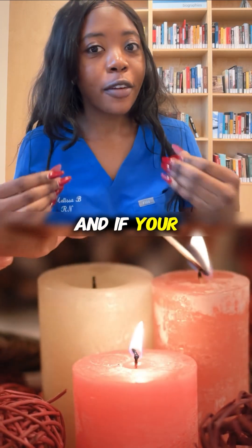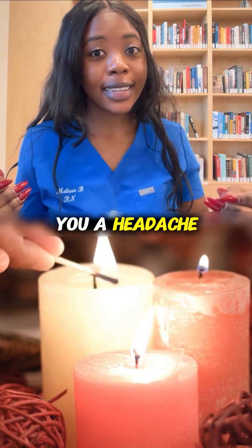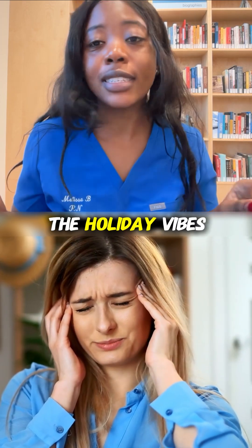It's almost the holiday season, and if your festive candle gives you a headache, that is not the holiday vibes we're looking for.